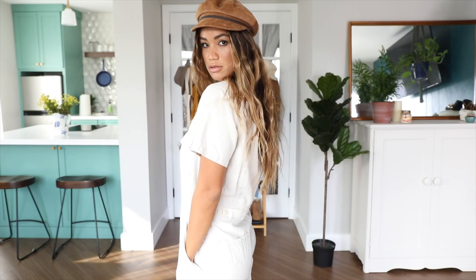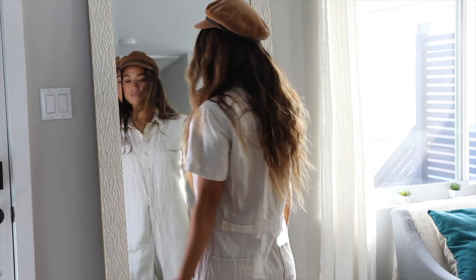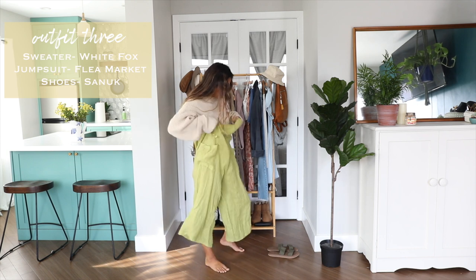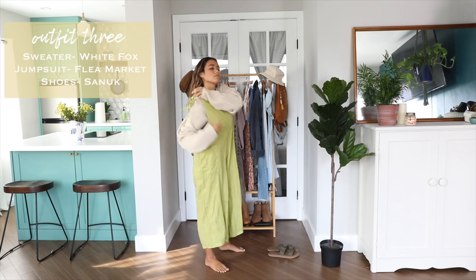I accessorized with this brown cap from Will and Bear and the same olive toned slip-on sandals.